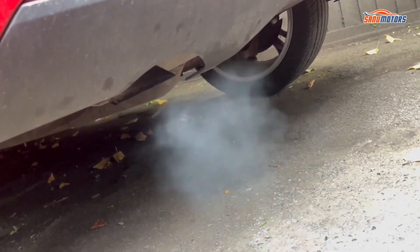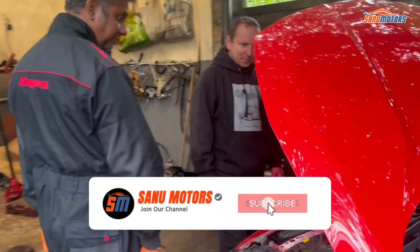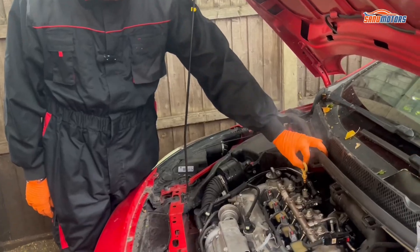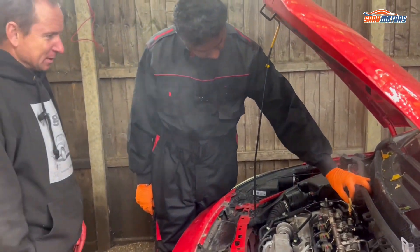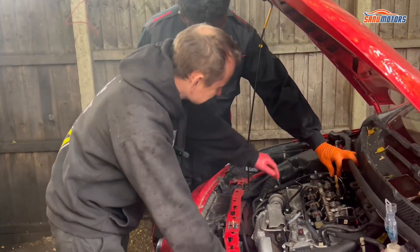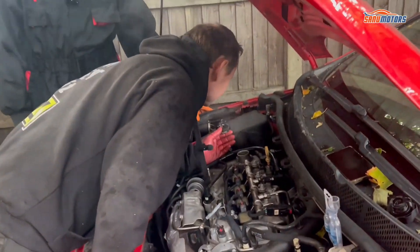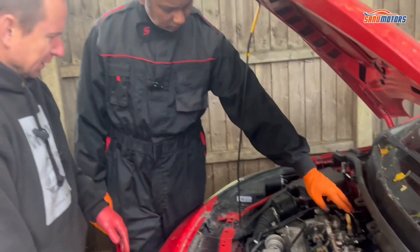It's not supposed to be like that. You can see the coolant escaping from the exhaust here, and all of that is a mixture of coolant and oil fumes. Yeah, it's a bit oily.